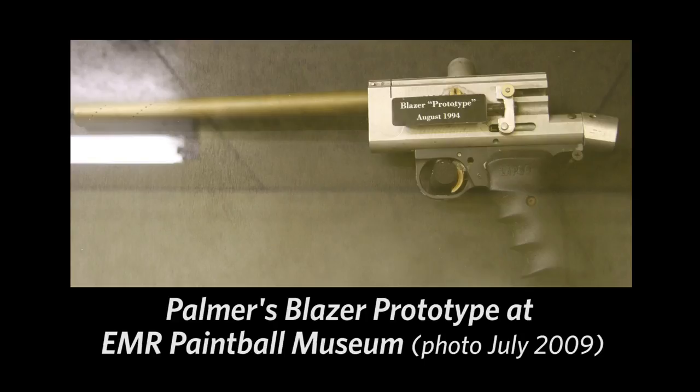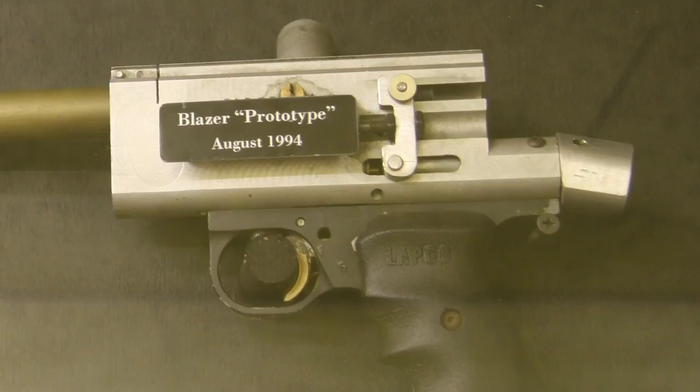You used your Tornado up until you began using a Blazer, is that right? Yes. When did that change happen? About 1995. And when did Glenn start developing the Blazer system? I would say around '93-'94.